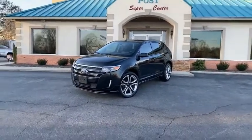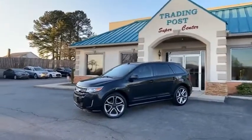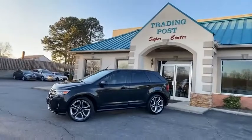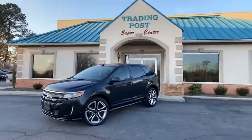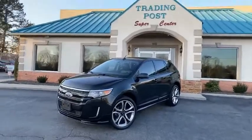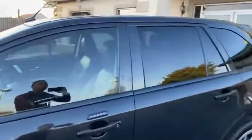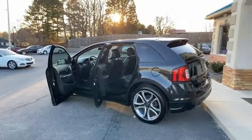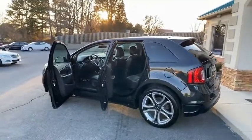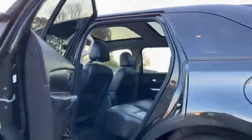2013 Ford Edge Sport Edition, and we've got it right here at the Trading Post — beautiful tuxedo black in color, leather interior, dual roofs, big alloy wheels. It's an eyeful. One owner, Carfax certified with all the service records from Ford. This is someone's baby and we've got it here at the Conover location. Look at that — it's like new. Look at these double roofs up here.